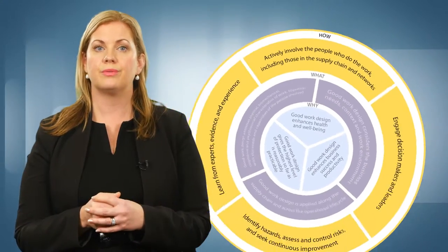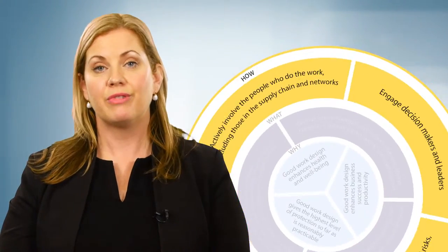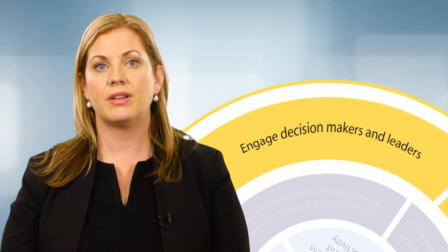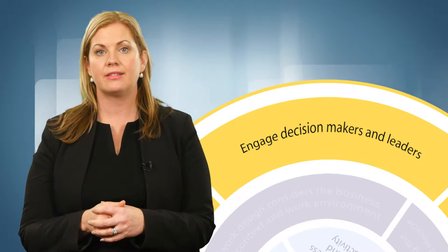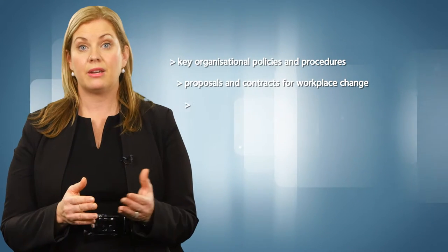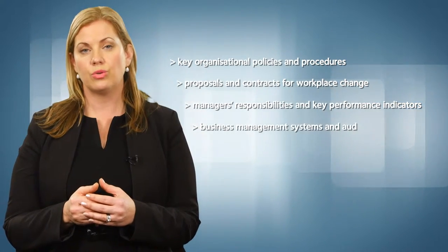These four 'how' principles are the actions or steps that should be used to achieve good work design. Work design or redesign is most effective when there is a high level of visible commitment, practical support and engagement by decision makers. Steps should be taken to engage them in the good work design process. Leaders can support good work design by ensuring the principles are included in key organisational policies and procedures, proposals and contracts for workplace change, managers' responsibilities and key performance indicators, and business management systems and audit reports.